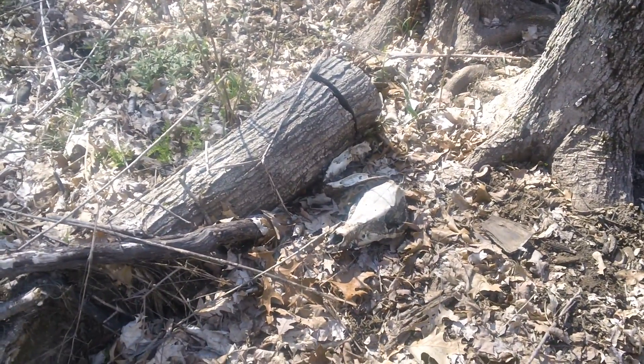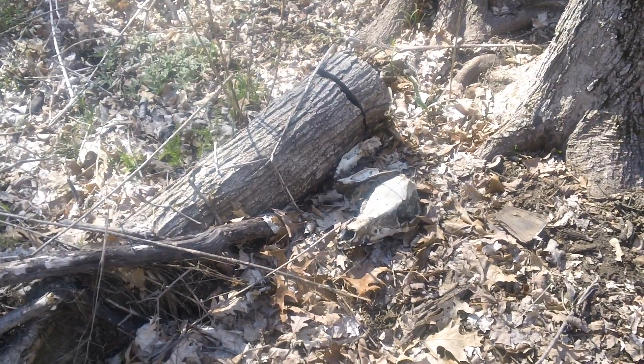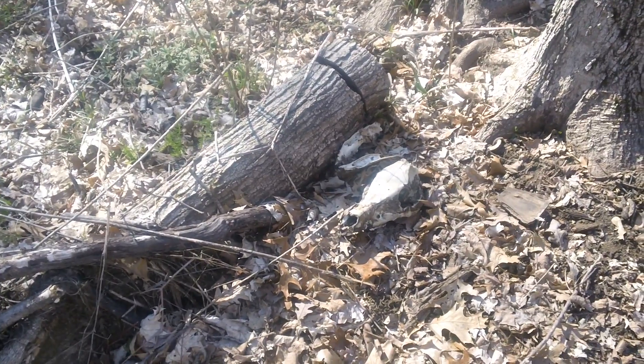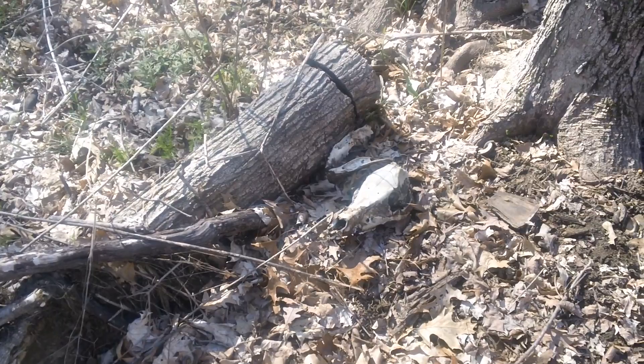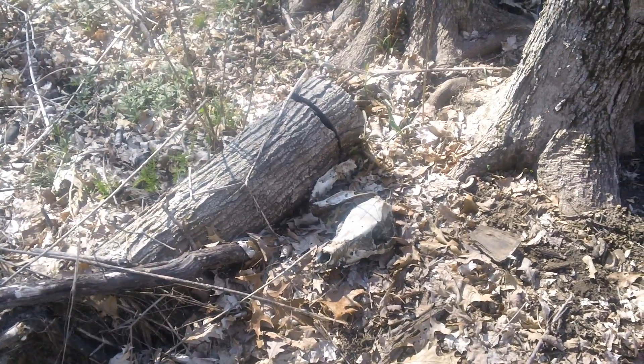Skull and jawbone — probably of a deer. It's been there a while. The bone is well eaten.